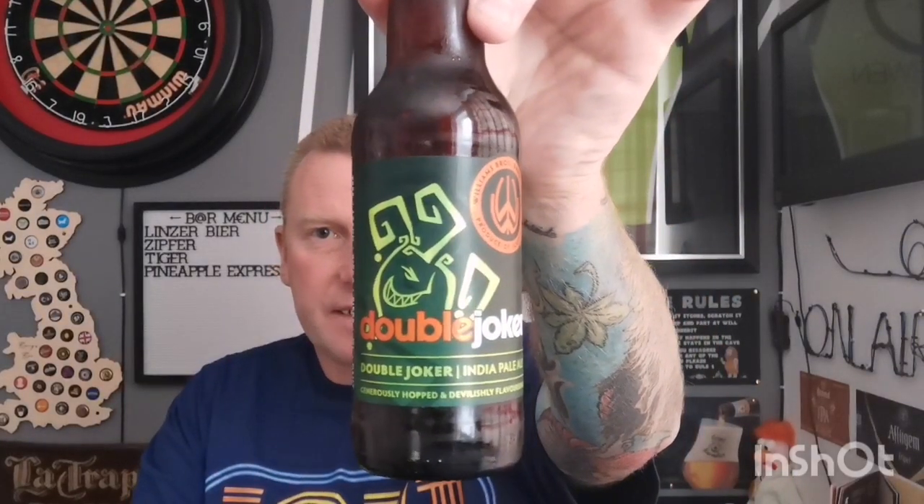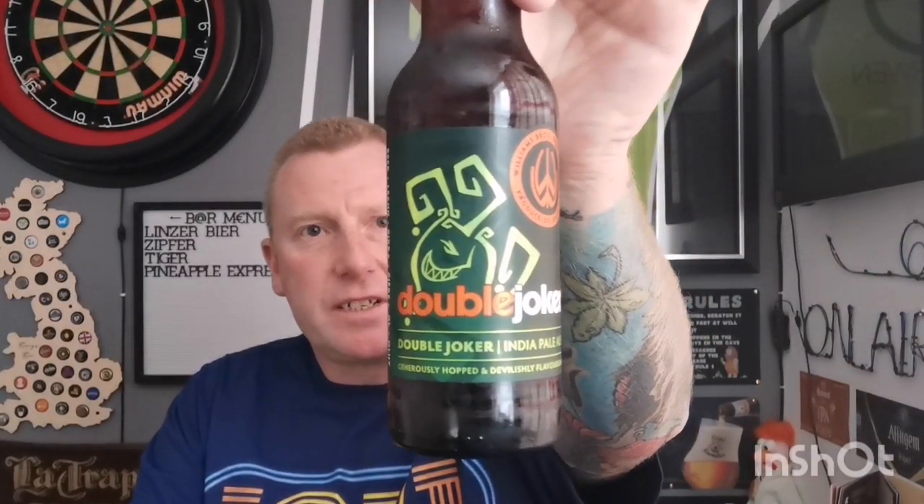Welcome back guys to another beer review. You're watching All The Beer No Idea, I'm Baz. This time we've got one I picked up from Lidl's today from their craft beer range that started about two weeks ago. It's from William Brothers in Scotland — this is a bottle of their Double Joker, which is a double IPA coming in at 8.3% in a 330ml bottle, at £1.29 from Lidl's. I think that's a bargain.